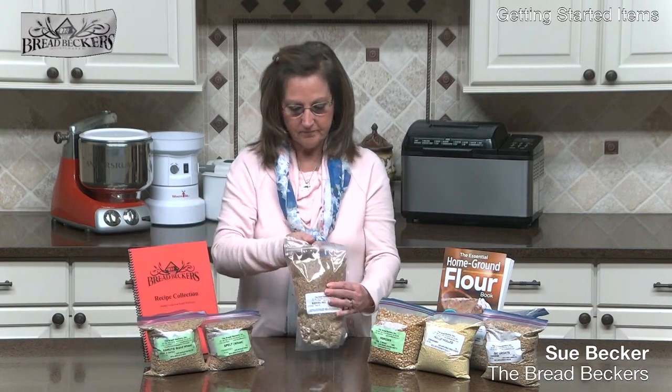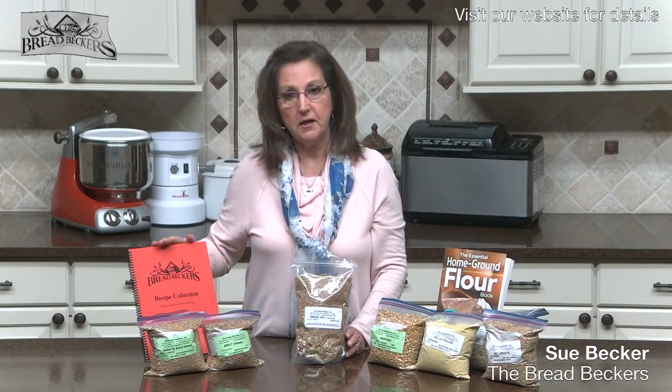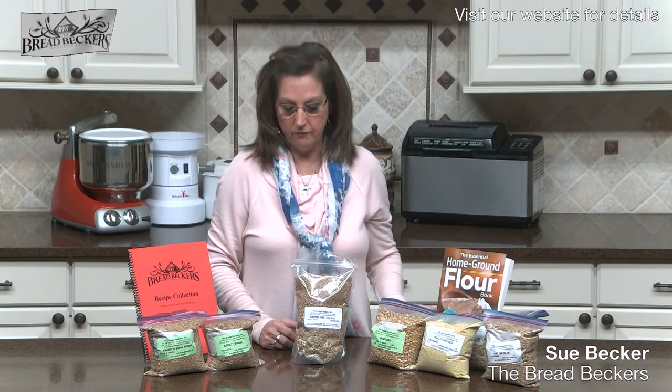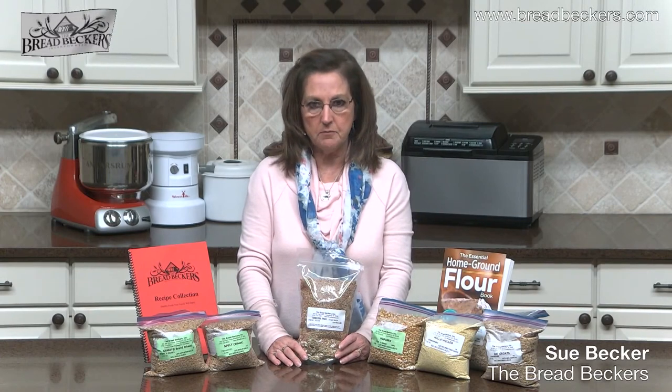Another recipe that is in both the Bread Beckers Recipe Collection and my book The Essential Home Ground Flour Book is Ezekiel bread — very popular with many variations. Years ago, long before I even started milling my grain, I read a book called God's Recipe.